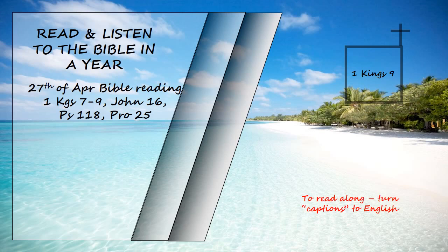Three times a year Solomon sacrificed burnt offerings and fellowship offerings on the altar he had built for the Lord, burning incense before the Lord along with them and so fulfilled the temple obligations. King Solomon also built ships at Ezion Jeba, which is near Elath in Edom on the shore of the Red Sea. And Hiram sent his men, sailors who knew the sea, to serve in the fleet with Solomon's men. They sailed to Ophir and brought back four hundred and twenty talents of gold, which they delivered to King Solomon.